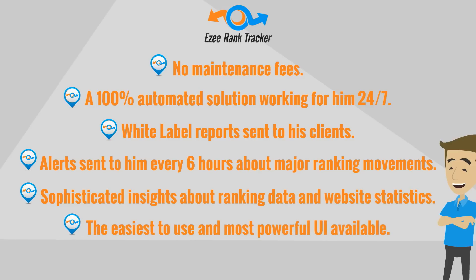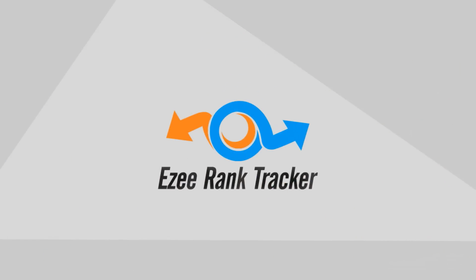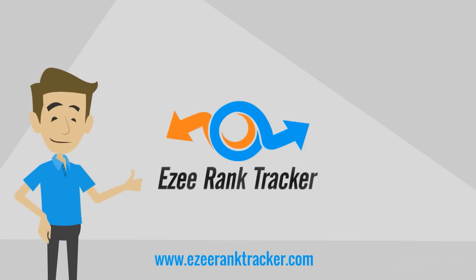The easiest to use and most powerful UI available, and a very bright future in SEO. Visit EZRankTracker.com today and see how easy it is to set it once and forget forever. www.EZRankTracker.com